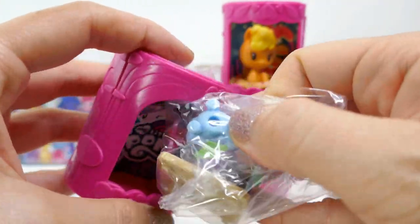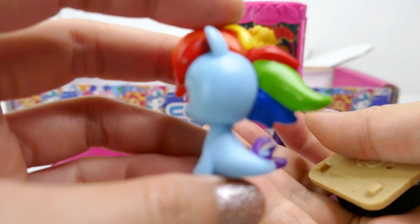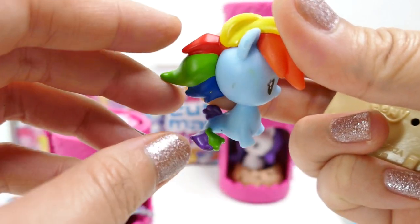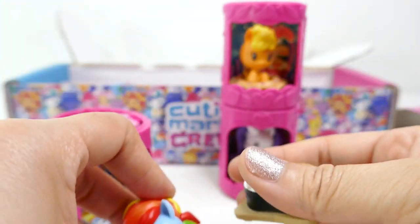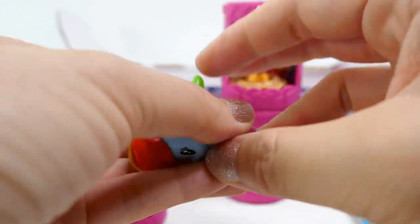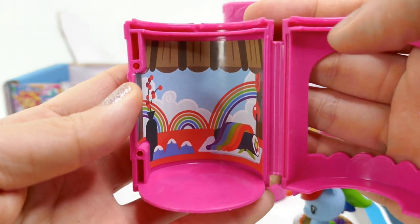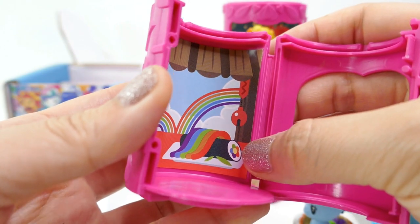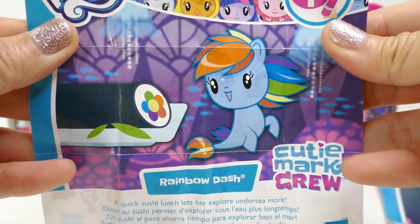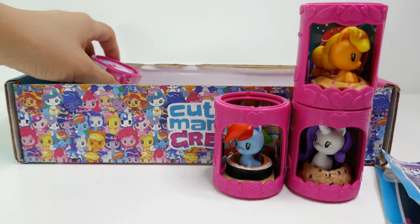Next up is Rainbow Dash as a sea pony — isn't she amazing? Her hair is flowing towards the back and she has a little purple and green tail. She comes with a little piece of sushi. Here is her little home — look at all the rainbows in there and the little sushi. Her poster says 'A quick sushi lunch lets her explore and see more.'